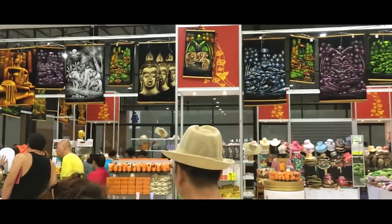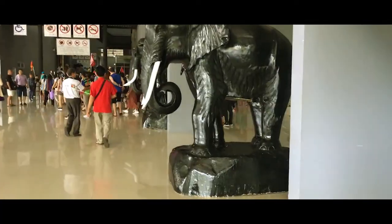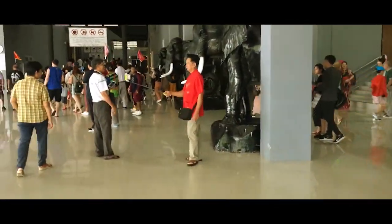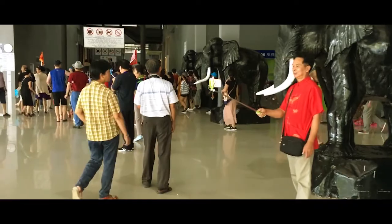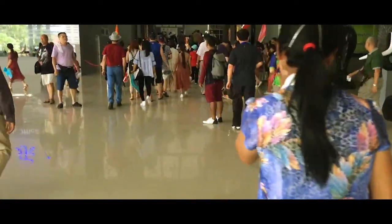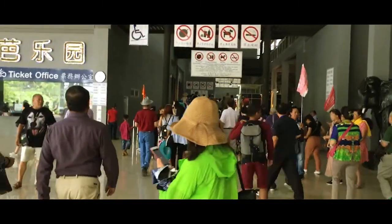Nong Nuch Tropical Botanical Garden is a 500-acre botanical garden and tourist attraction at Kilometer 163 on Sukhumvit Road in Chonburi Province, Thailand.